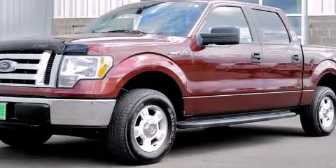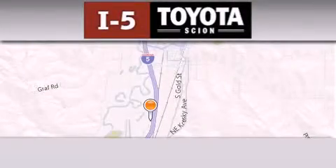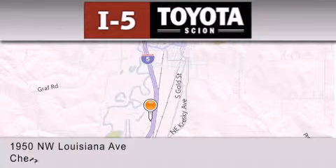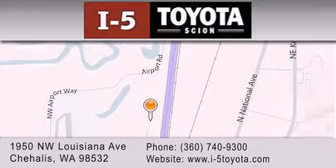Please call today to reserve this vehicle for a test drive. I-5 Toyota is located at 1950 Northwest Louisiana Avenue in Sherhales. Our goal is to exceed all of your expectations to ensure that you'll return for future visits.